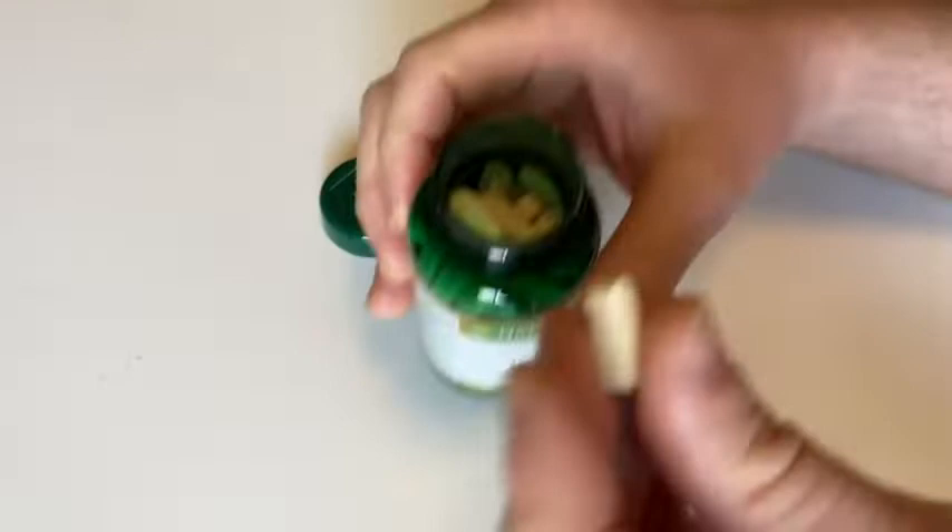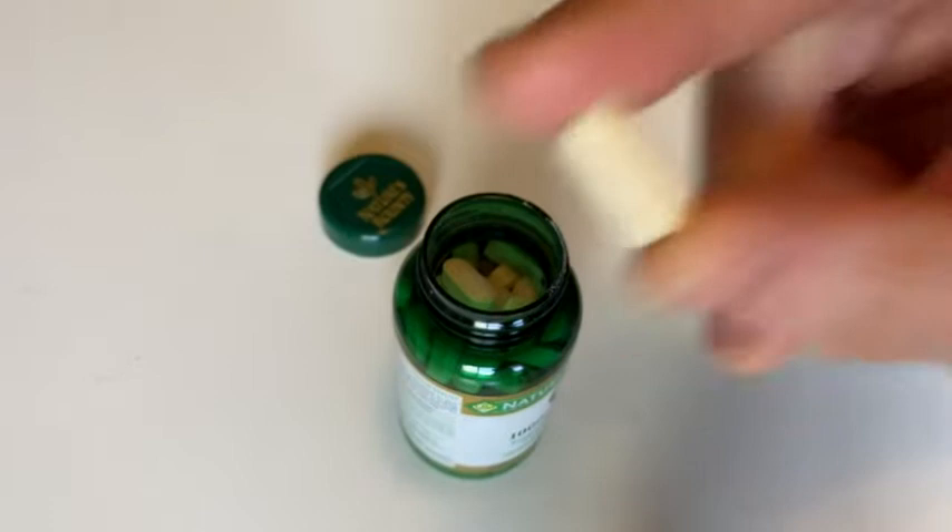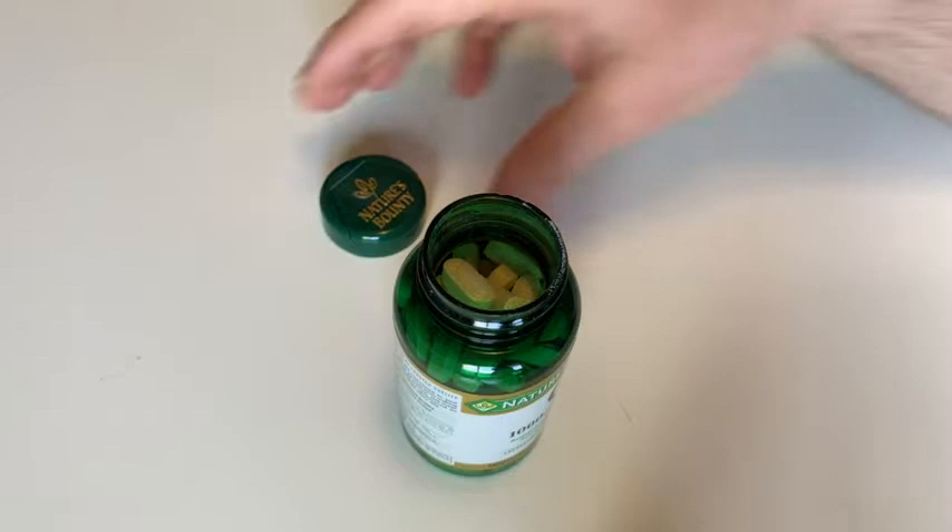I'm going to go ahead and take one. That's what it looks like — it's a pretty big pill. Let's see if it's a hard pill to swallow. Not too bad, pretty easy.